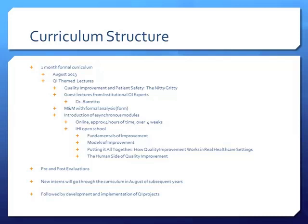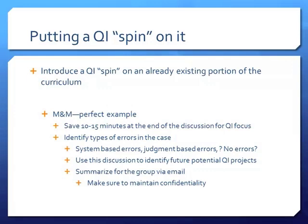Putting a QI spin on things you're already doing — M&M is a perfect example. We now save 10 to 15 minutes at the end of our M&M discussions for a QI focus. We go through and say: what types of errors were in this case? Some cases don't have errors — just bad outcomes you can't control — but some have judgment-based errors where the physician didn't follow the standard of care, or went one way when another direction may have led to a better outcome.